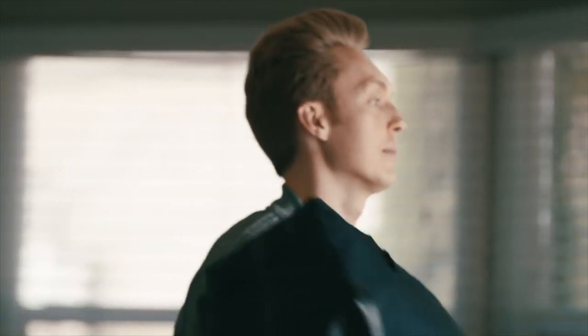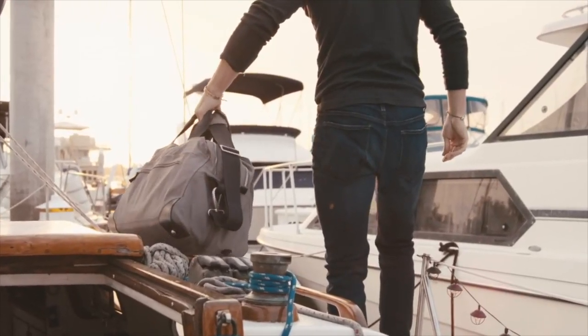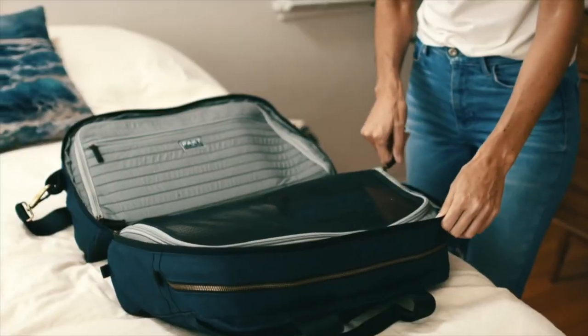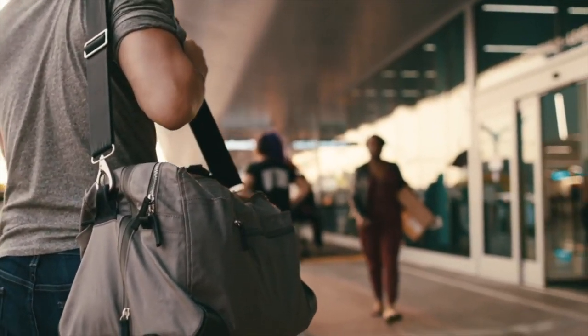True to our ethos and approach to design, you won't find any logos on the exterior of the bag. And those are the ins and outs of the PACT One. Pack it like a suitcase, carry it like a duffel, and stash it in the last remaining overhead space.